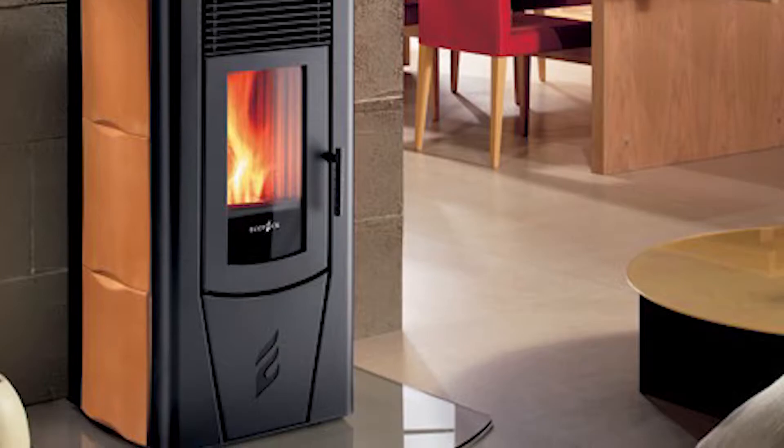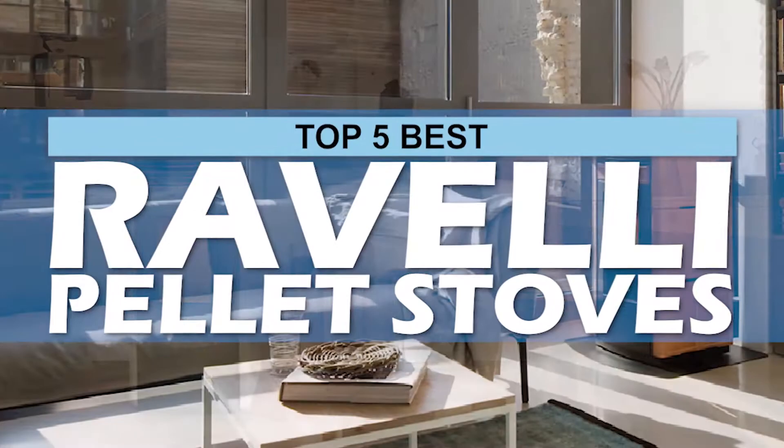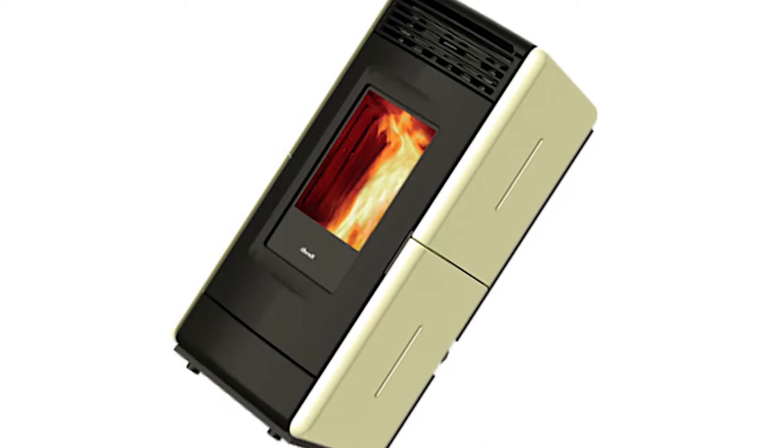Hey guys! As winter approaches us, we are all looking for heaters that will warm our homes while providing us with the best utility. Ravelli pellet stoves do just that. They are a great kind of heater and are especially cost-effective. There are a number of options on the market, which makes it difficult to choose the best one. In this video, we compiled a list of the top 5 best Ravelli pellet stoves on the market today. Be sure to watch till the end for our best recommendation. If you want more information or updated pricing on the products mentioned here, check out the links in the description below.